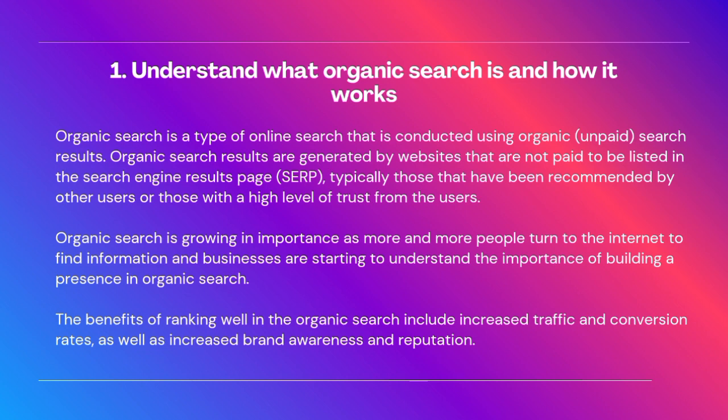Organic search is growing in importance as more and more people turn to the internet to find information, and businesses are starting to understand the importance of building a presence in organic search. The benefits of ranking well in organic search include increased traffic and conversion rates, as well as increased brand awareness and reputation.